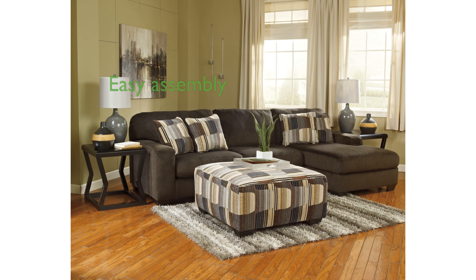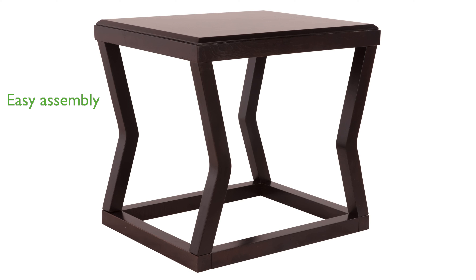The table comes with easy-to-follow assembly instructions, hardware, and tools, ensuring a hassle-free setup experience. Designed and manufactured by Ashley Furniture, a trusted name in stylish and reliable home furnishings, this end table promises both quality and aesthetic appeal.